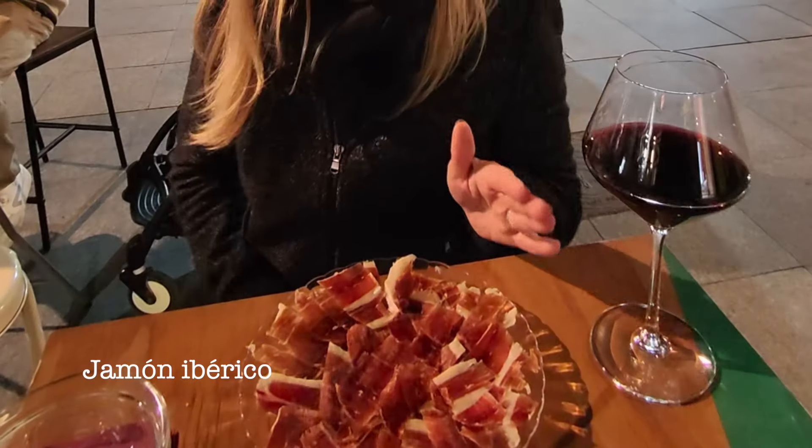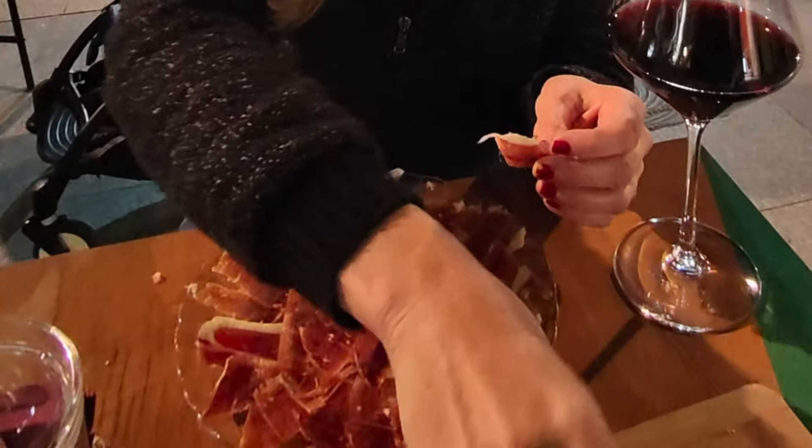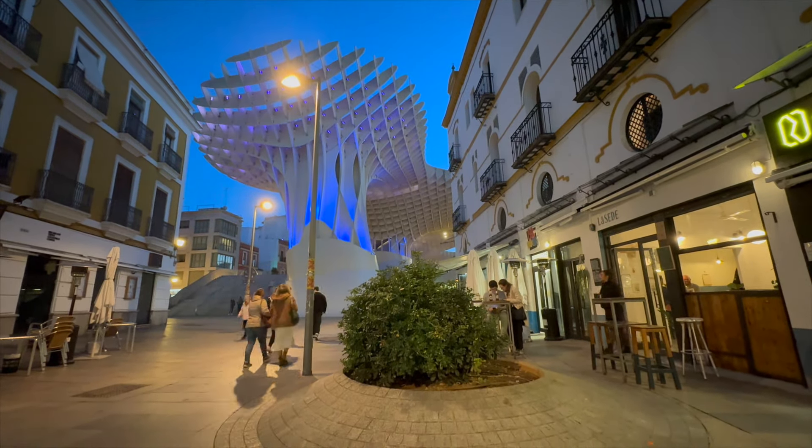This is jamón ibérico — this is the best jamón you're going to have. It's ham, and it's going to melt in your mouth. It's melting in my mouth — very delicious. I want to have it with some cheese. The wine was amazing, the jamón was amazing, the queso was amazing. I enjoyed the people watching, the dog watching, the kid watching — it was all amazing. It was an experience. I loved it.